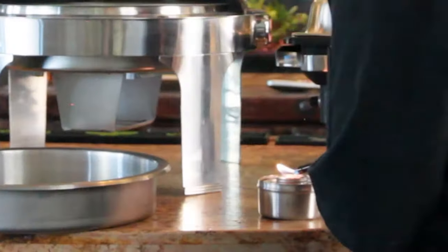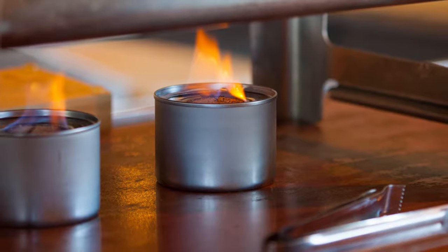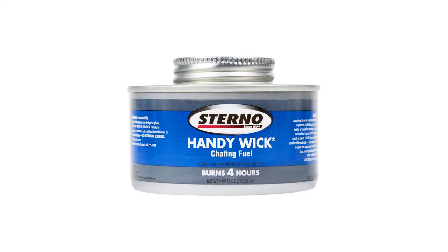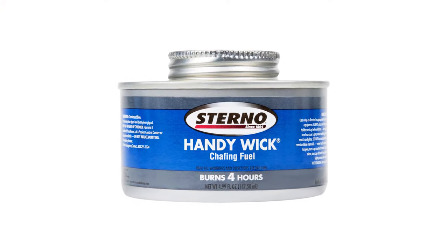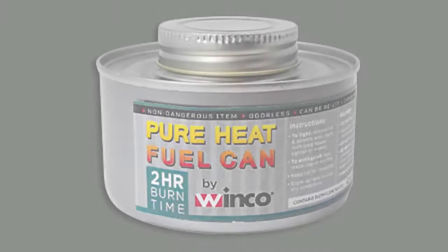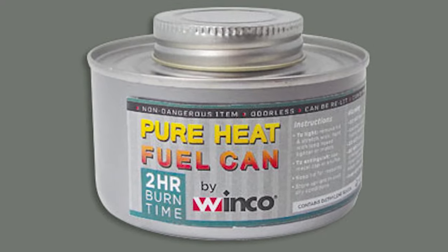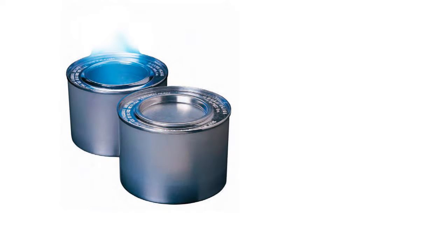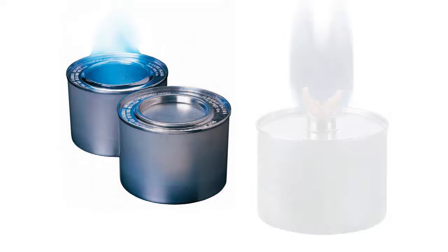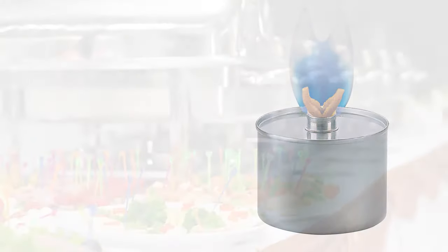Sterno and fuel — there are a couple different kinds you can get. The term Sterno is often used to refer to any of the many different brands of flammable hydrocarbon jelly supplied in cans to be used as fuel for cooking stoves and chafing dishes. They typically come in 2, 4, and 6 hour burn time and contain either a solid gel fuel or a liquid utilizing a wick. The wick style can be refilled for multiple uses.